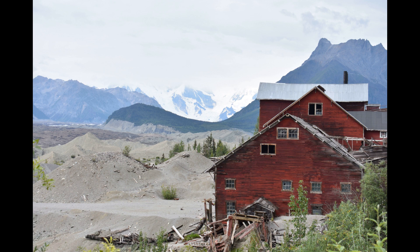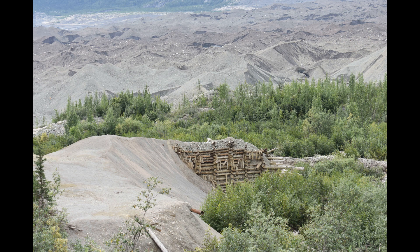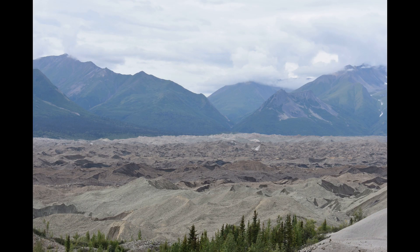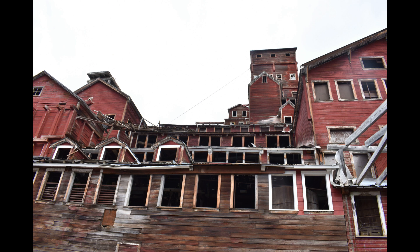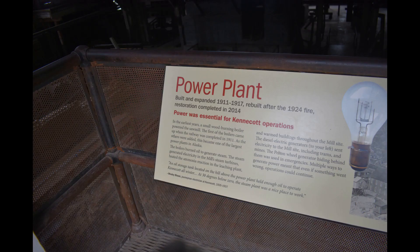Copper was actually discovered up at the Root Glacier in the 1900s, and by 1903 the mines had started. By 1911, when the train tracks were completed, there was a total of five mines. JP Morgan and some other investors got together, and after four years the railroad was put in down to Cordova.